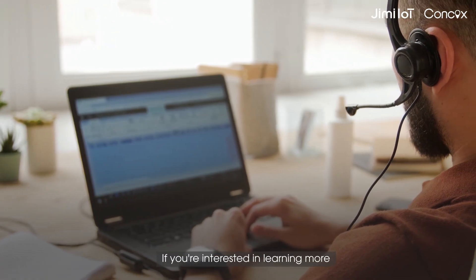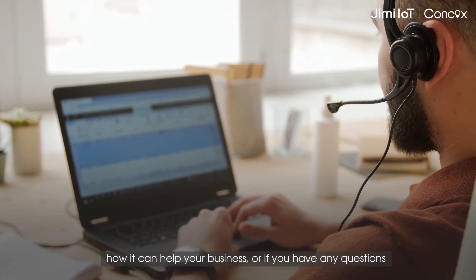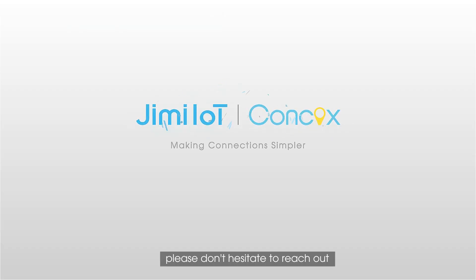If you're interested in learning more, how it can help your business, or if you have any questions, please don't hesitate to reach out.